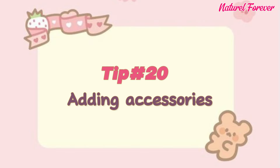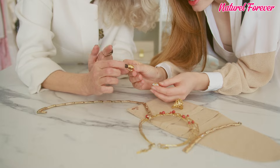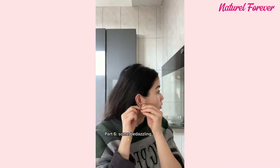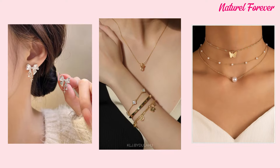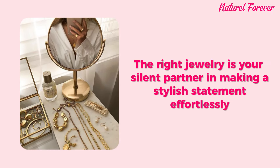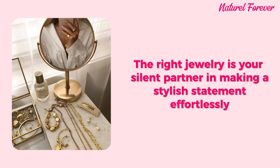Tip 20: adding accessories. Jewelry is the ultimate accessory that transforms your look. It's not about quantity, but about the right pieces — keep it light, keep it simple. Delicate pieces like butterfly earrings or a dainty necklace elevate your appearance. The right jewelry is your silent partner in making a stylish statement effortlessly.